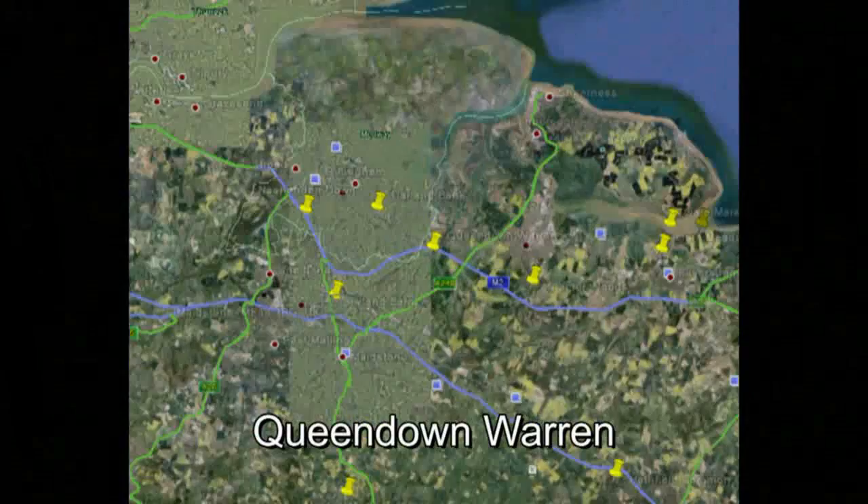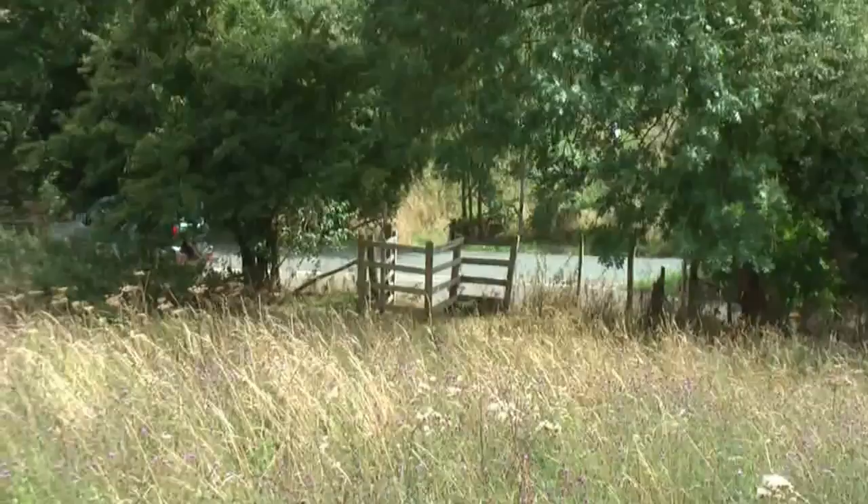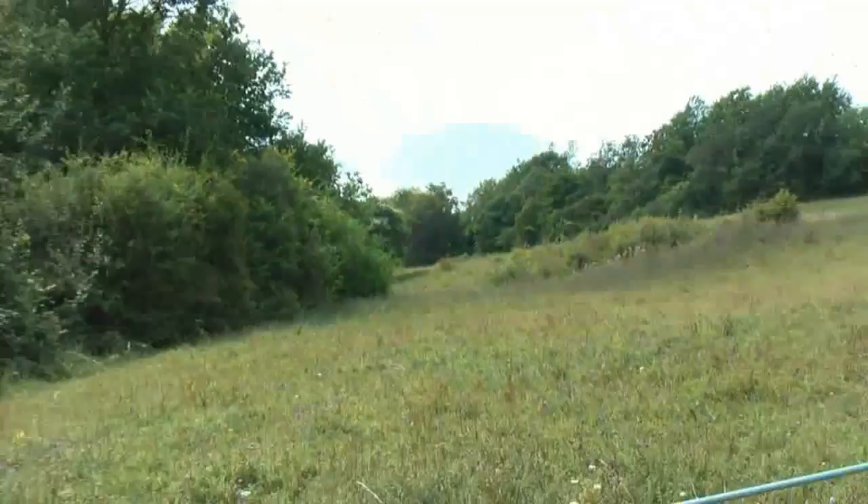Queen Down Warren is a downland reserve that can be reached via Stockbury off the A249 between Maidstone and Sittingbourne. The reserve covers almost 80 hectares and comprises several distinct sections. The original reserve was a rabbit warren in medieval times and forms the reserve's core. It has probably been open downland since that time and is internationally important.